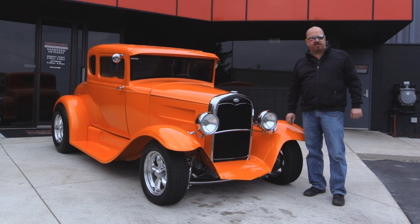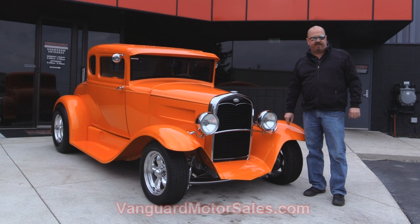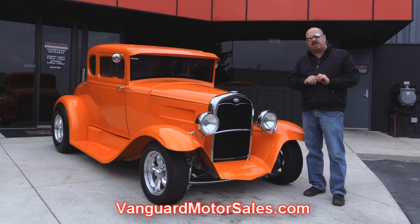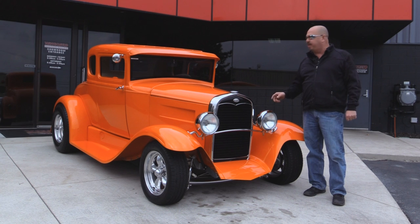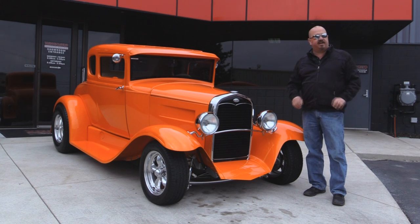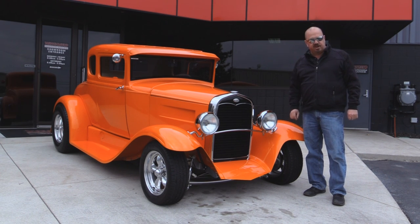If you want to check out about a hundred pictures of this car, go to our website at VanguardMotorsales.com. We're going to put this baby up on the lift so you can see it's just as beautiful underneath as it is on top. We're going to get under the hood and check out that small block. We're going to look at the custom interior. We're going to show you everything you need to see so you can make a really good decision on your street rod purchase. So come on up and let's fire this baby up.